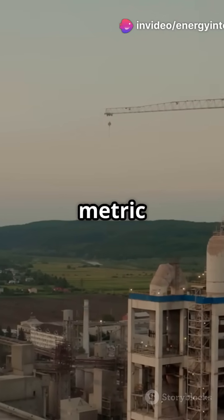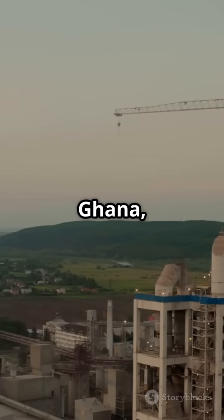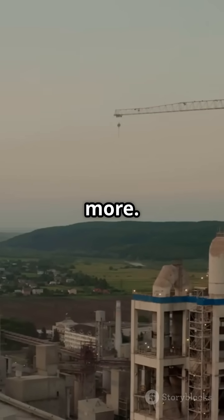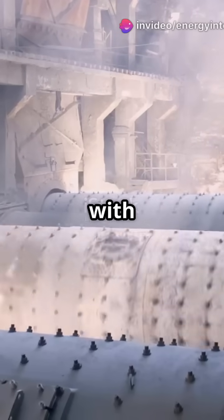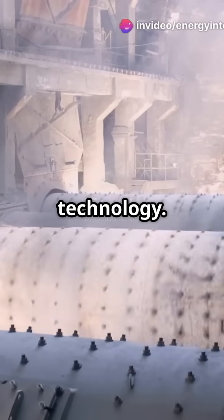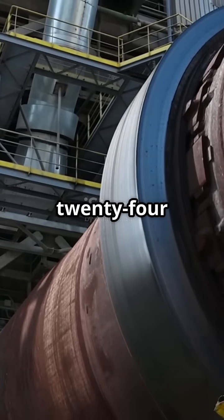It produces over 15 million metric tons of cement annually, fueling construction across Nigeria, Ghana, Cameroon, and more. The plant includes four production lines, each equipped with state-of-the-art technology — vertical roller mills, giant kilns, and rotary crushers running 24/7.